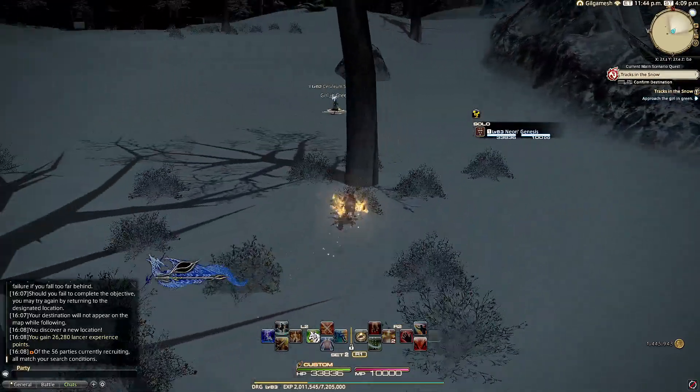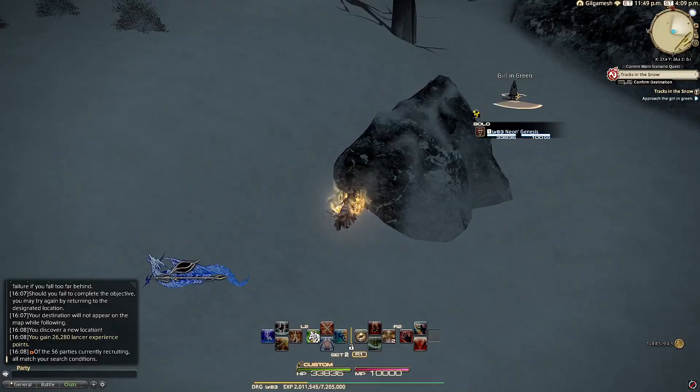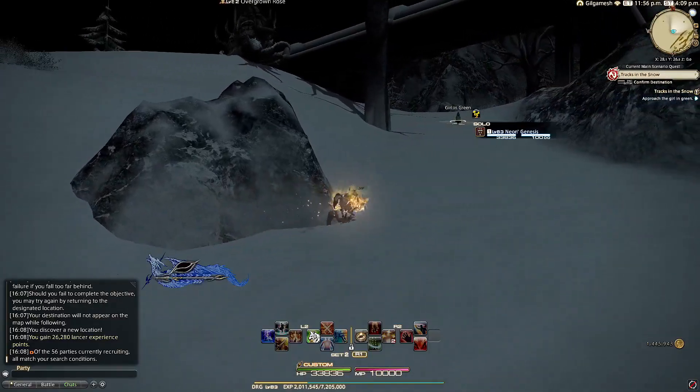From this point, the girl in green will start to run — this is where your mount will come in handy. Once you get further up, I wait behind another giant ice rock. Just be mindful of the overgrown rose, since by this point we are quite close to it.